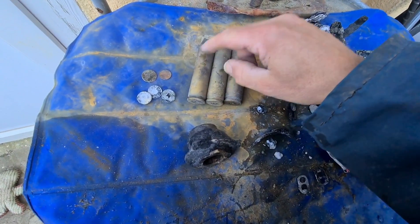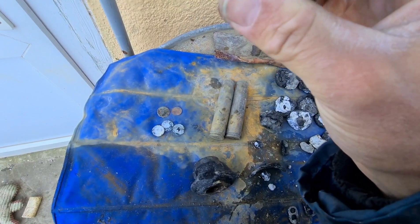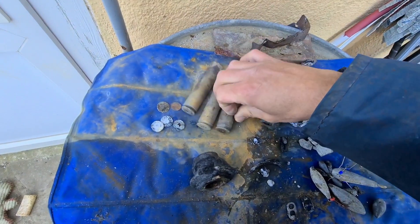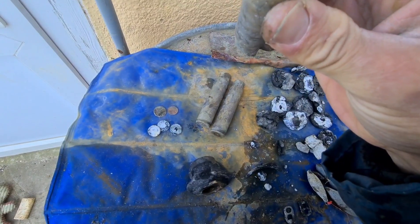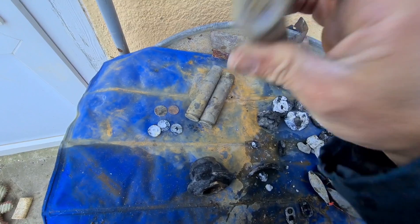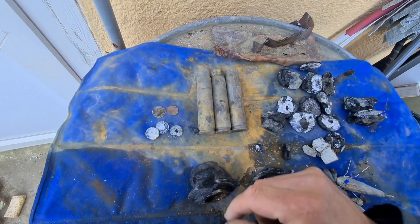Three bullet cases: 1943, 1942, 1942. I think some are different — I'll clean them up and put pictures at the end. They're K2, made by K2 — might be all K2s, all made by the same company. So I'll look that up and put it on the end of the video.